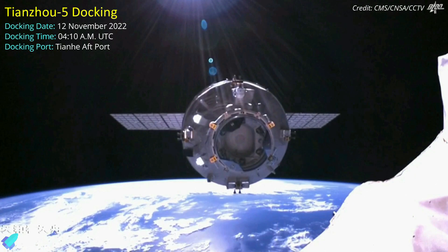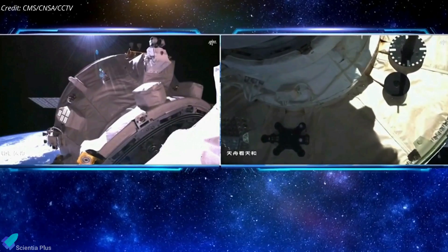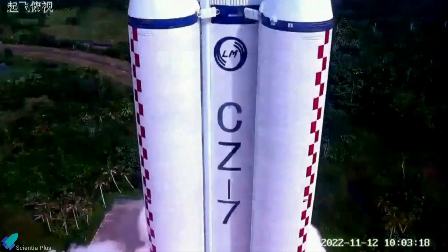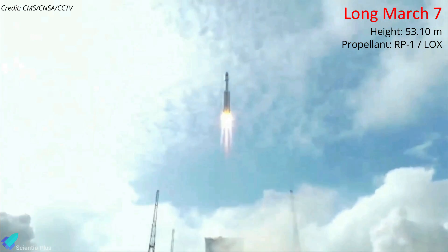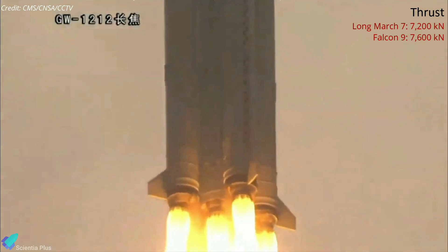China's Tianzhou-5 cargo mission arrived at the newly completed Tiangong Space Station on November 12, setting a new record for the shortest rendezvous and docking time. Tianzhou-5 was launched into orbit on November 12 from the Wenchang Satellite Launch Center atop a Long March 7 rocket. The 53-meter-tall, three-stage Long March 7 rocket uses RP-1 as fuel and liquid oxygen as oxidizer. The rocket's first stage, with its central core and four side boosters, produces a thrust of 7,200 kilonewtons at liftoff, which is very close to the liftoff thrust of SpaceX's Falcon 9 rocket.